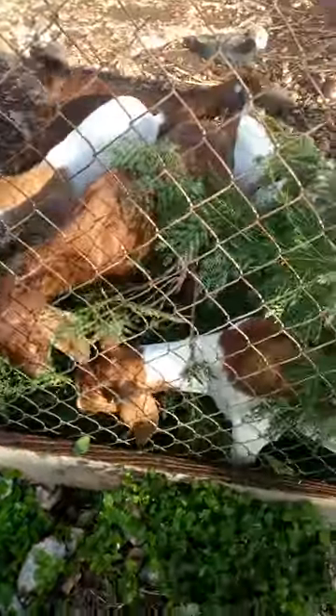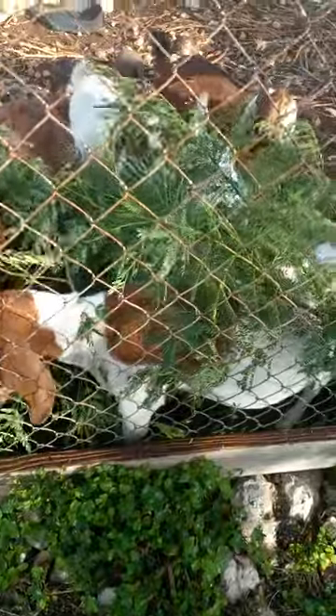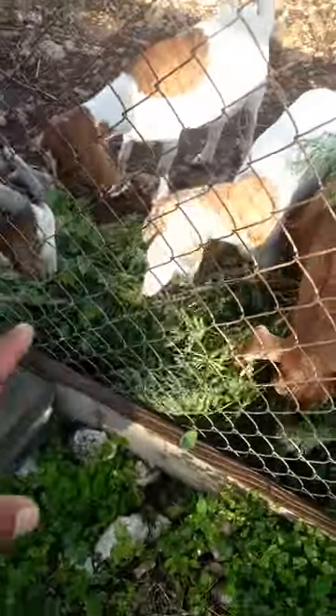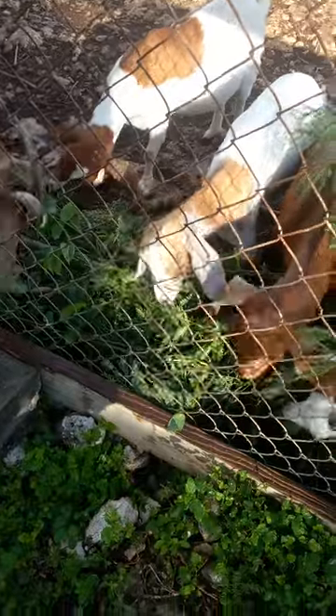Part 2 — not the Moringa, the Leucaena wild tamarind. There you go. The baby is enjoying it. We also have a little bit of birch tree in there as well.